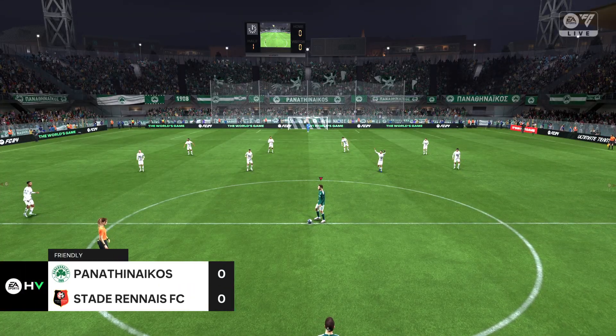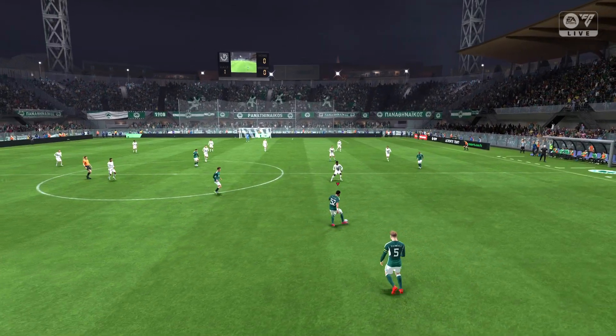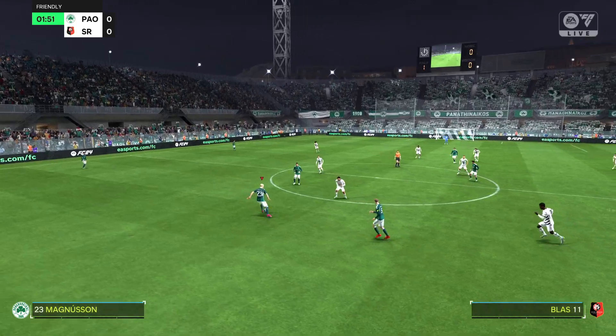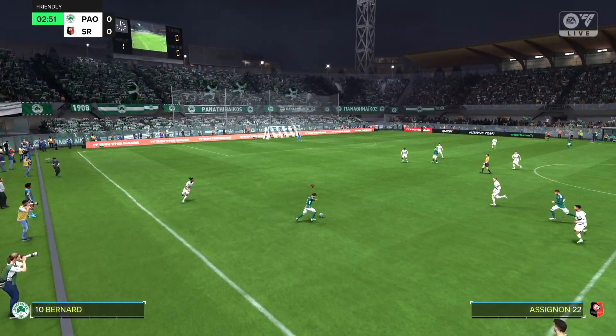On a perfect night for football with the floodlights beaming down, I'm Derek Ray and my commentary partner as always is Stuart Robson. With kickoff just moments away, we really should be in for a magnificent occasion. It's Panathinaikos up against Rennes.